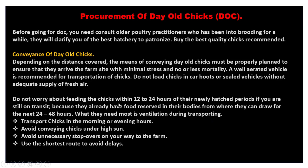Transport chicks in the morning or evening hours. Avoid conveying chicks under high sun, avoid unnecessary stopovers on your way to the farm, and use the shortest route to avoid delays. If the chicks are packed tightly in the car, find the shortest route to get to the farm on time. If they have enough space for ventilation, take your time and drive down. That is it for procurement of day-old chicks — thank you very much and I'll see you in the next tutorial.